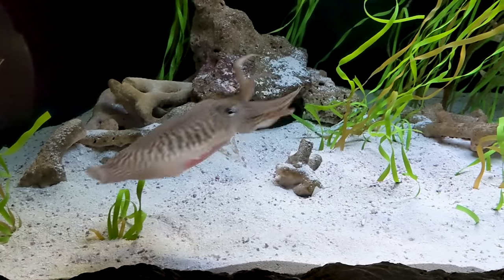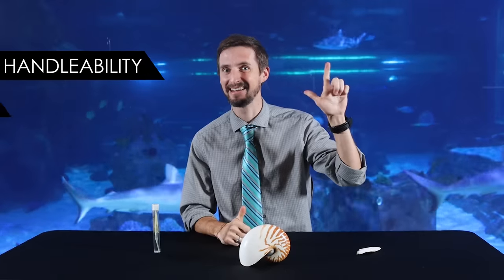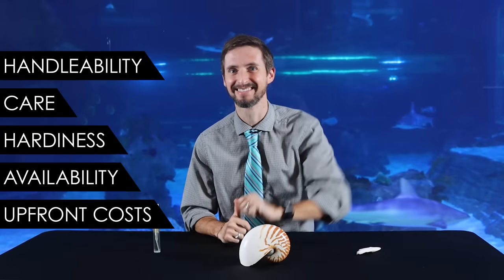Check out our video on rad facts about tegus for more of my thoughts on this. Needless to say, dolphins are unimpressed with our intelligence. But it's hard to say that I could be much more impressed with any animal than I am with cuttlefish. So is it a good pet? And is the cuttlefish the best pet cephalopod for you? In order to help you figure this out, we are going to score the cuttlefish based on our five categories: handleability, care, hardiness, availability, and upfront costs.